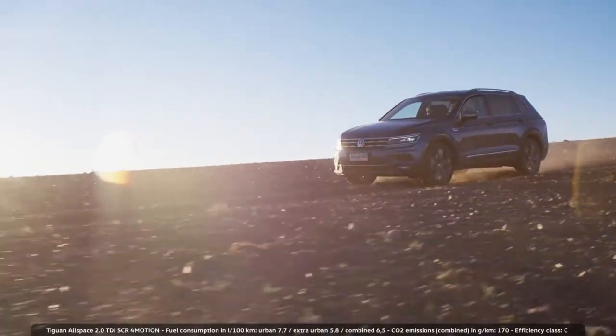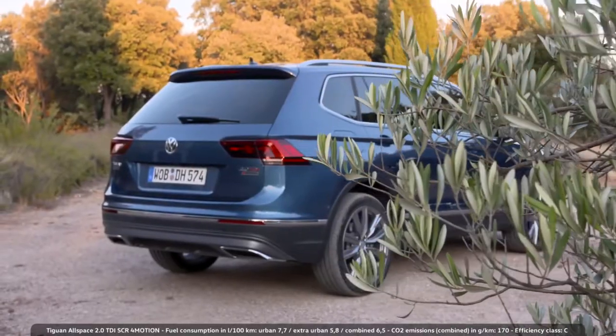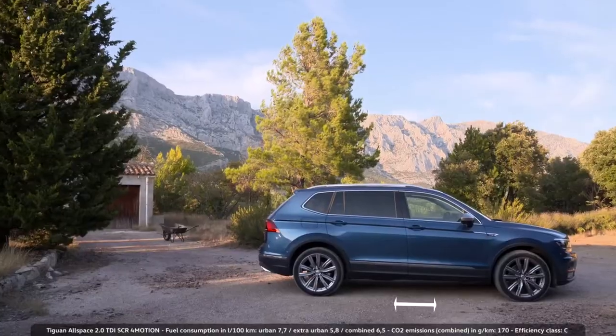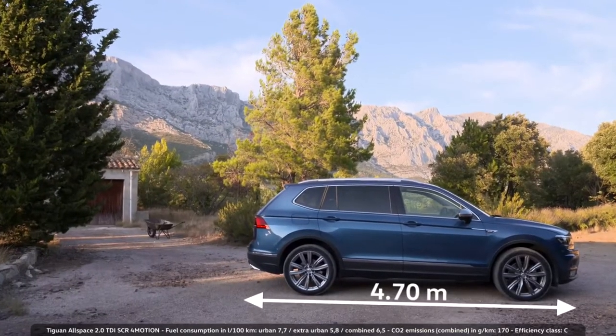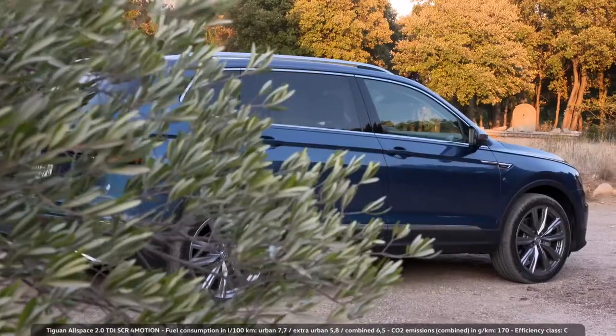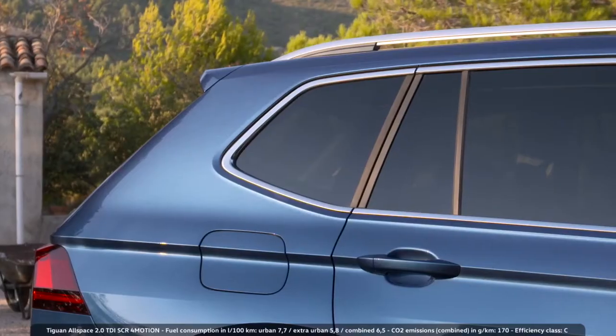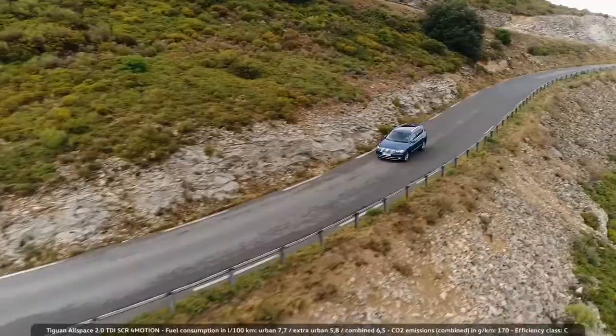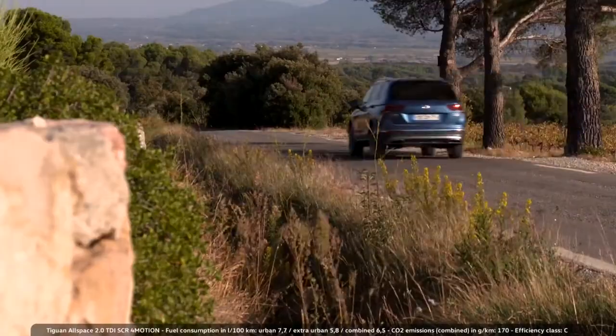With the Tiguan, we were able to combine two significant and important attributes in one vehicle: the classic SUV character and the spaciousness of a van. Indeed, the Allspace is a marvel when it comes to storage space, even though it's only 21 cm longer than its little brother, the Tiguan. But that makes it huge, in particular when it comes to legroom. It closes the gap between the Tiguan and the Torek luxury SUV.